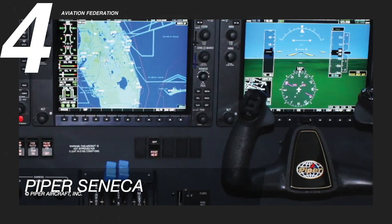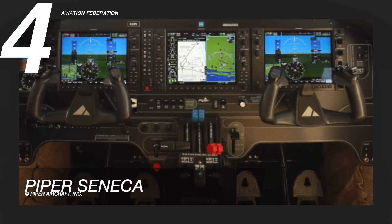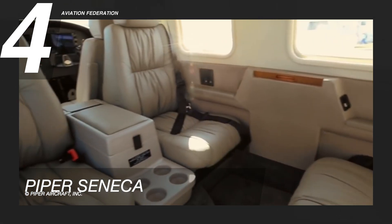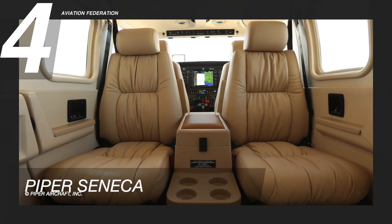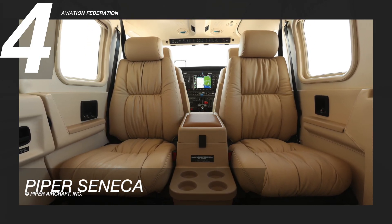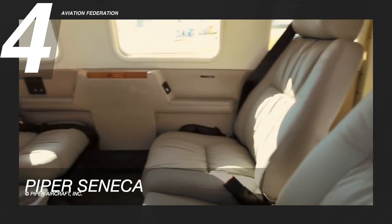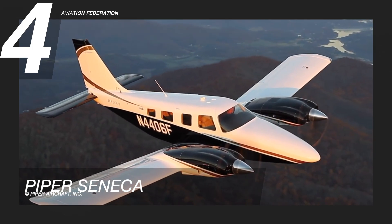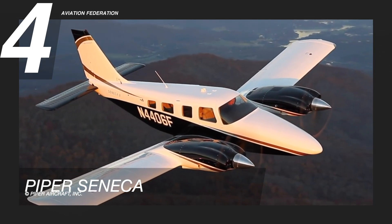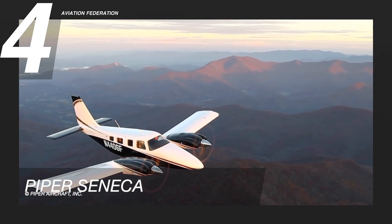The Piper Seneca features a three-screen G1000 NXI cockpit and offers a spacious cabin and cockpit with remarkable visibility, substantial cargo room, and a luxurious cabin with club seats. This aircraft has the best interior in its class, with luxury leather, carpet, and wood or metal trim, along with high-end carpet, interior embellishments, power outlets, lighting controls, cup holders, a work table, and seat controls. It has a starting price of over 1 million US dollars.